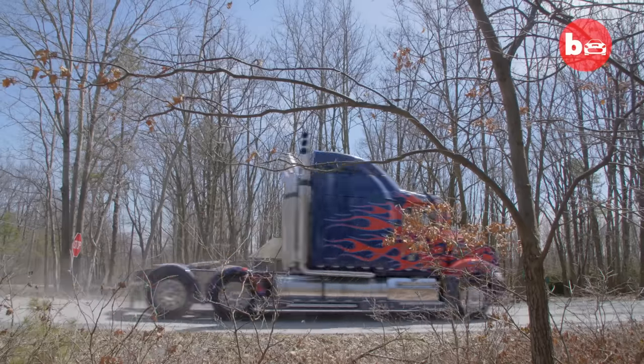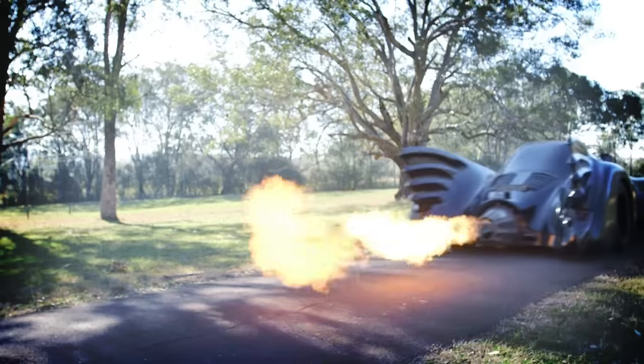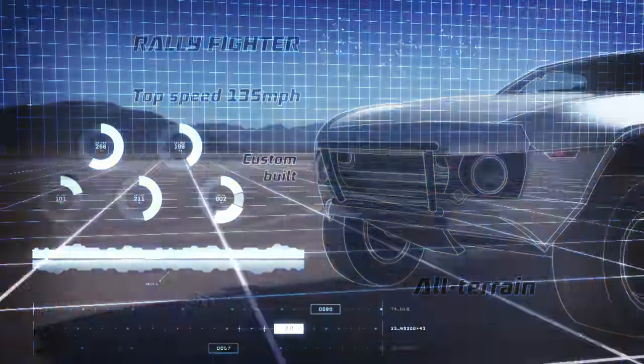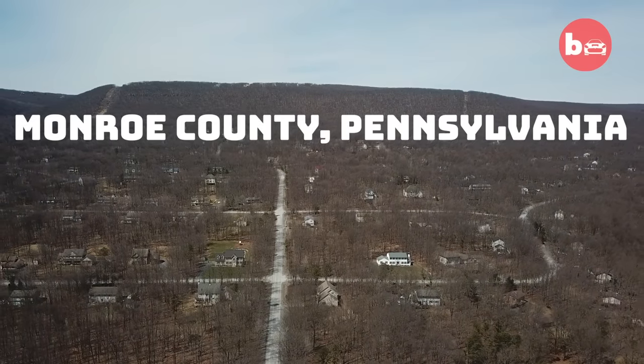This is the only fan-built replica that's out there. There's only two other trucks like it, and those are the trucks that are owned by Paramount. My name is Joe Fiducia. I am the owner of the world's first fan-built replica of Optimus Prime from Transformers Age of Extinction.